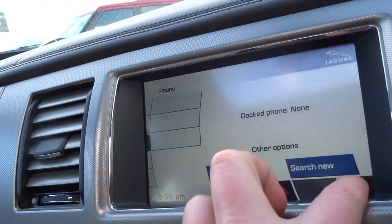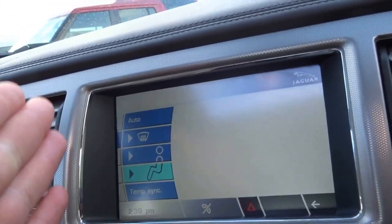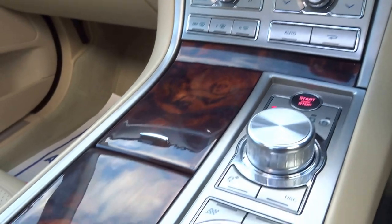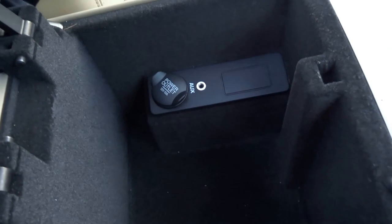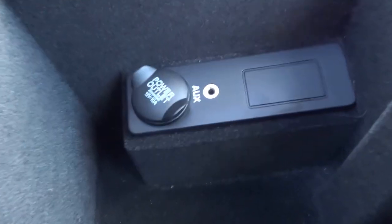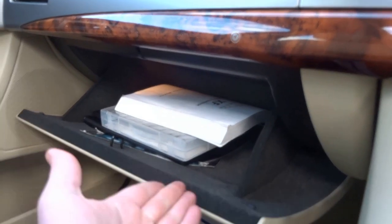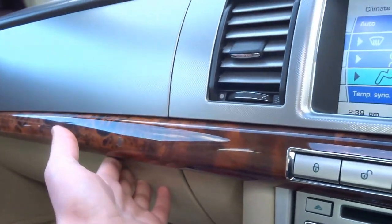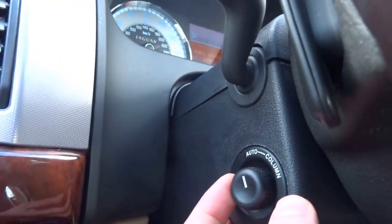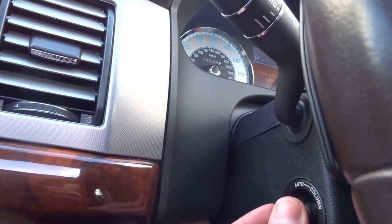It's also got telephone prep. Everything is operated from the screen, so as you can see there are very few buttons in the car, giving it a very clean and elegant look. In the central armrest you've got a power outlet, 12 volts, and an auxiliary input. The glove box opens at this touch-sensitive button, and inside you've got the nav discs and original book pack.